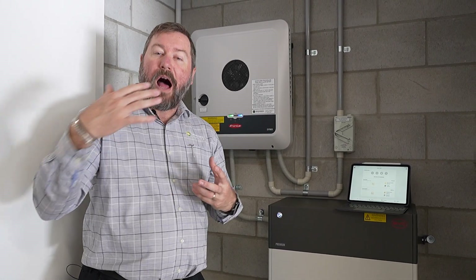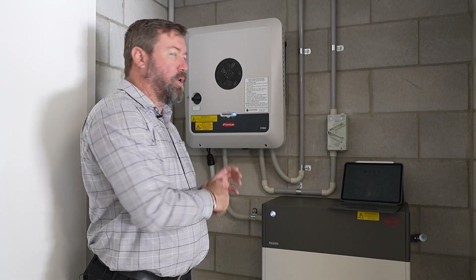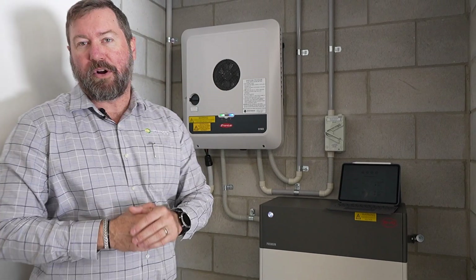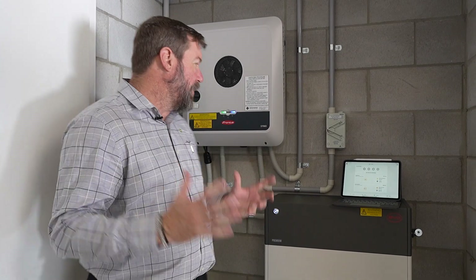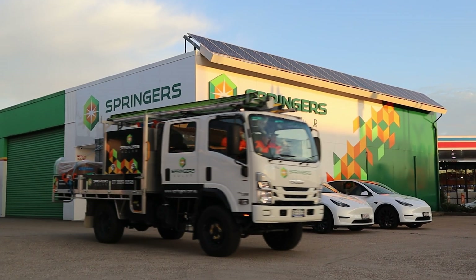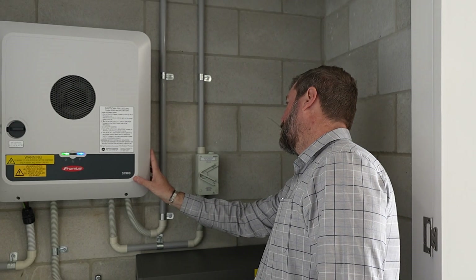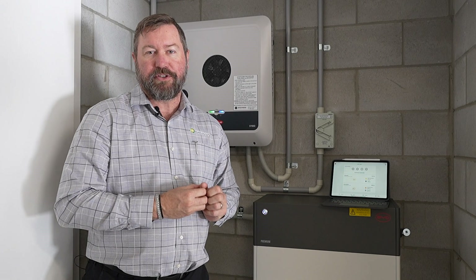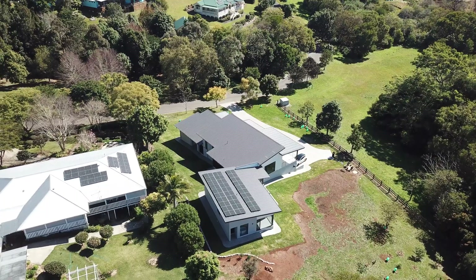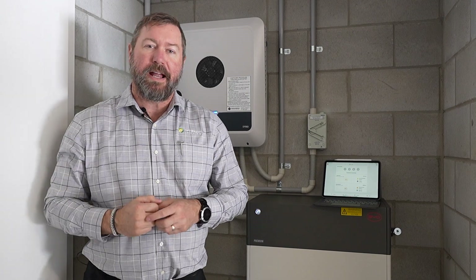Since doing this install, other three-phase hybrid systems have become available — this system is nearly 12 months old. At the time, the Fronius and BYD combination was the go-to quality three-phase solution. I really hope you've got something out of our video today. We've been installing solar for 22 years and we love grid hybrid systems and high-quality products like this. This 13 kilowatt system, this energy storage system, and this three-phase Fronius inverter provide an energy solution for this customer not only for today, but into the future. Thanks for your time.